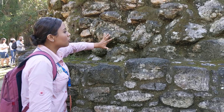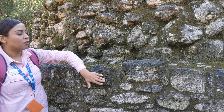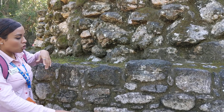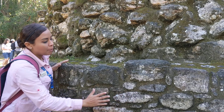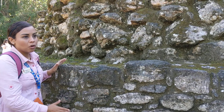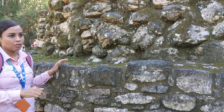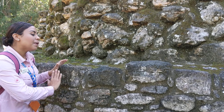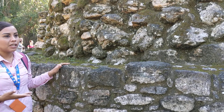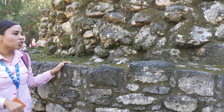These rounded rocks form the nucleus of the structure, which was covered with flat, better-quality rocks on the outside. On those flat rocks, the people applied a plaster called stucco to make the surface smooth. They used just two colors — white and red — to decorate it with beautiful paintings and representations of different deities.